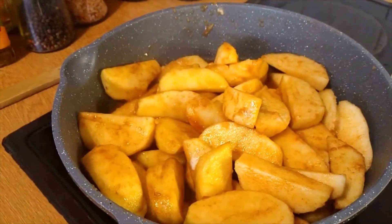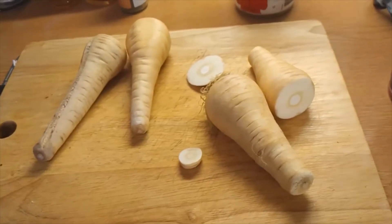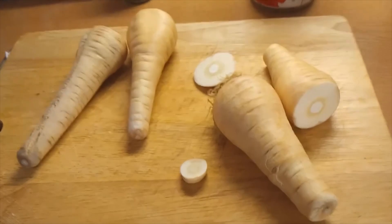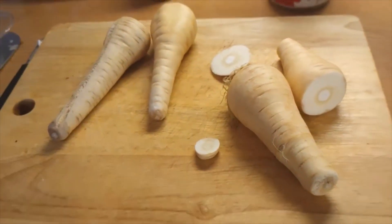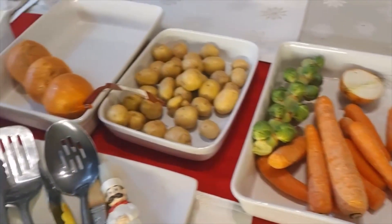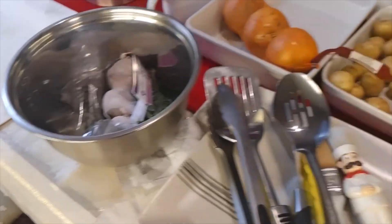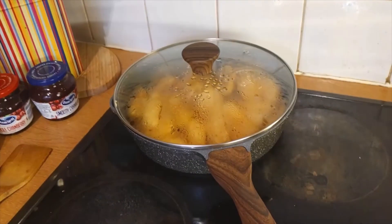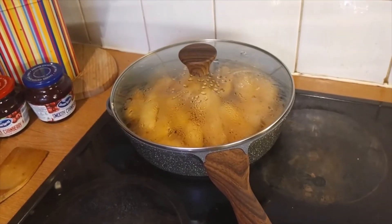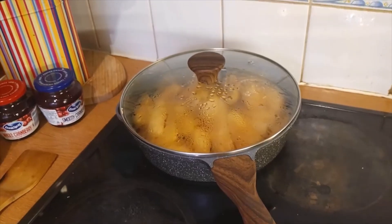That's it for now. Going to get the parsnips ready now and the carrots. Got the carrots here with some sprouts, got the potatoes there, got some onions there, got some herbs there. The apples are just taken off the heat — let them cool down before doing the pastry. Let's sort these parsnips out.